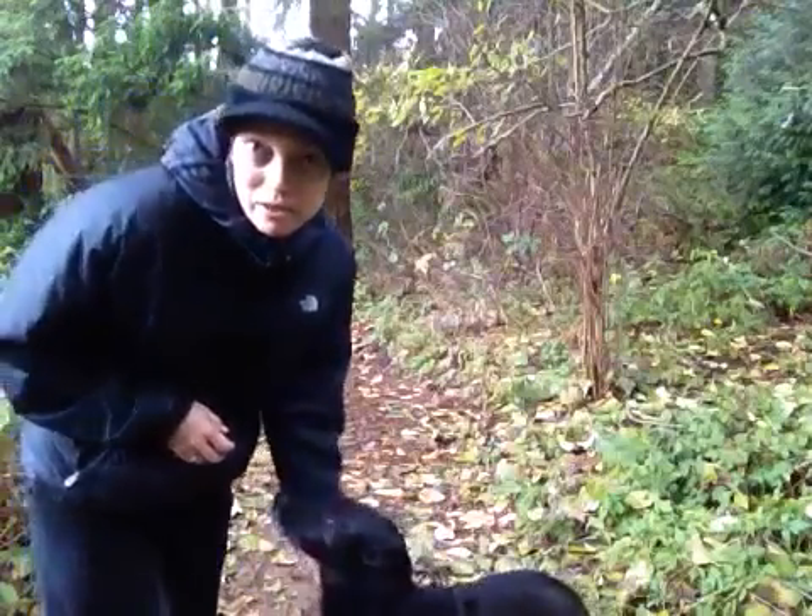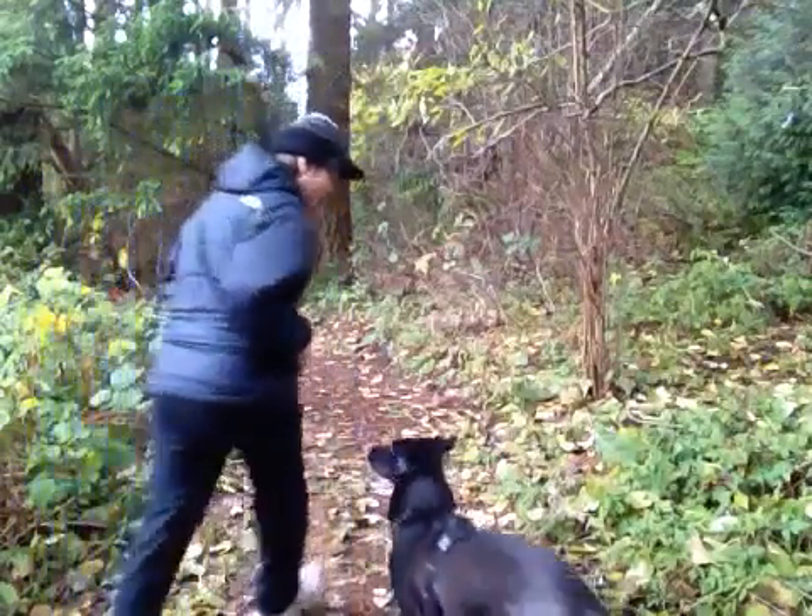So again, I'm Grisha from Ahimsa Dog Training in Seattle. It's DoggiesN.com. Stay.